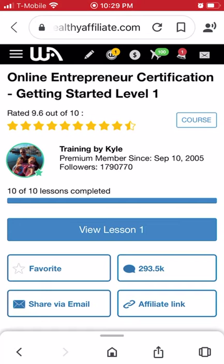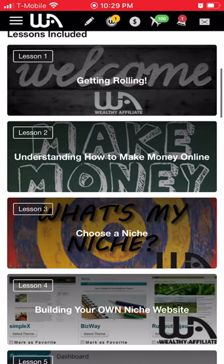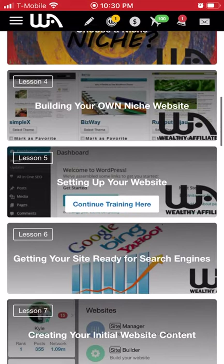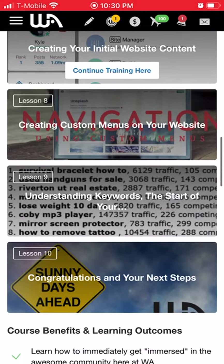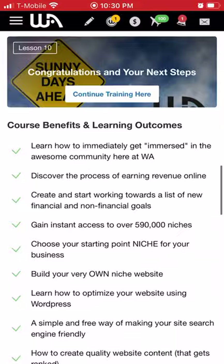Those 10 free lessons cover: Getting Started, Getting Rolling, Understanding How to Make Money Online, Choosing a Niche, Building Your Own Niche Website, Setting Up Your Website, Getting Your Site Ready for Search Engines, Creating Your Initial Website Content, Creating Custom Menus on Your Website, Understanding Keywords, and Your Next Steps.